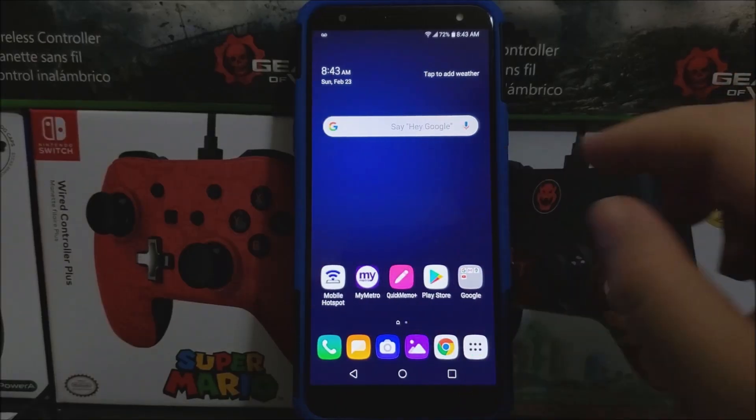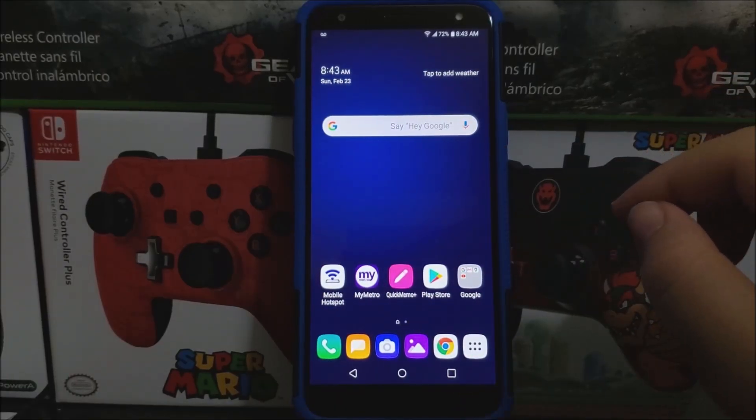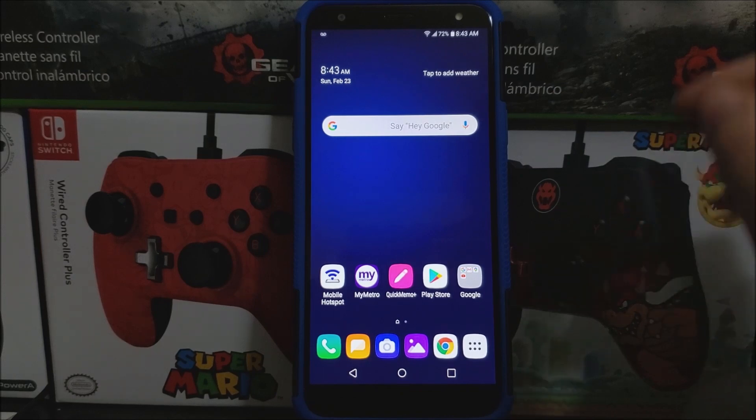Hi everyone, this is the LG K40 from Metro by T-Mobile, and today we have a new software update available for the device. If you would like to get this new software update, let's go into settings.